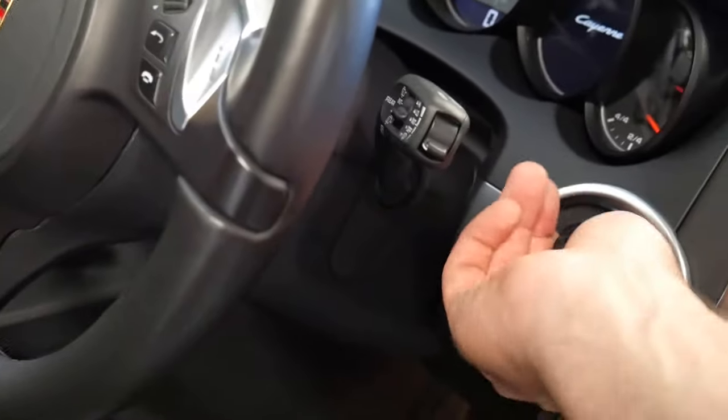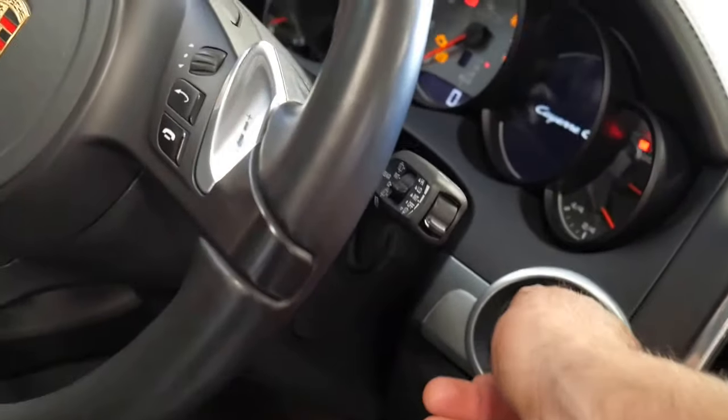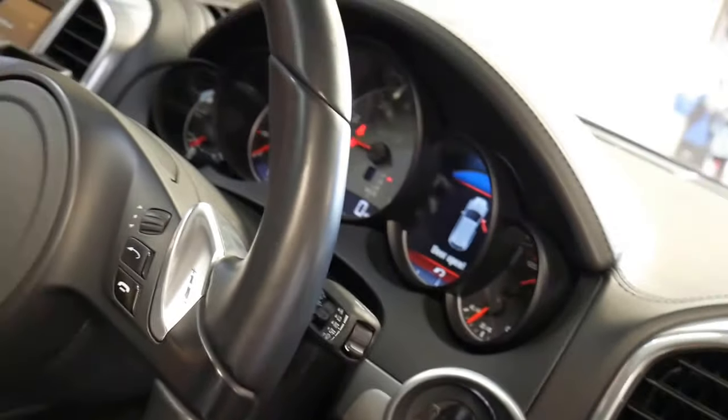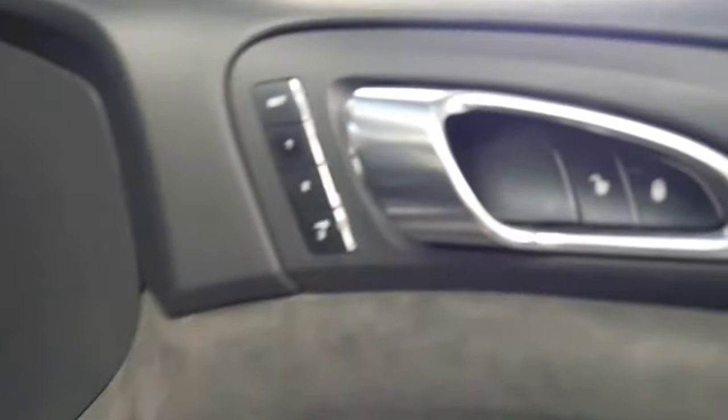You've got automatic windscreen wipers. You don't actually have a traditional key — the key you keep inside the car, you just turn that little plastic thing with your foot on the brake. And doesn't that sound unbelievable? Bose sound system if you do want to listen to music apart from the beautiful sound of the engine.